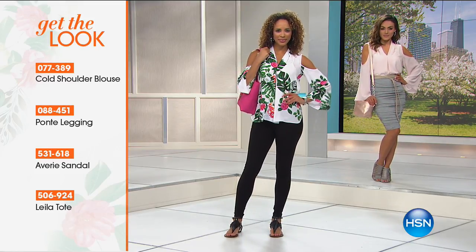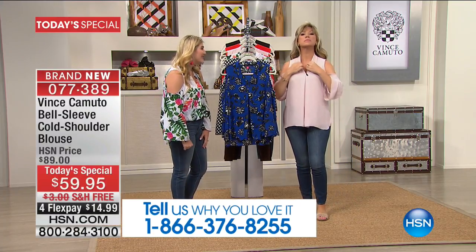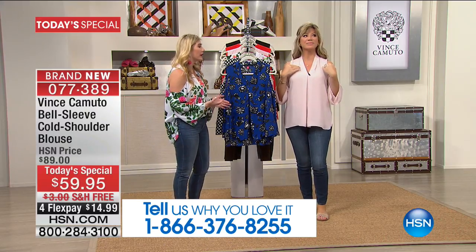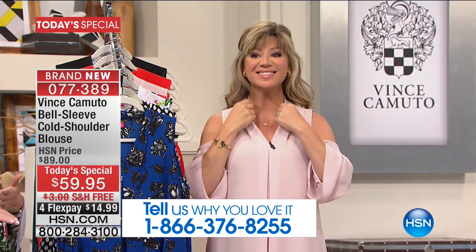I want to break down this blouse, starting off with the neckline. Look at this beautiful, nice deep V-neck — just perfect across everyone's neck. It's super elongating, gives you that nice opened-up look, but it's not too opened up. Again, this is 100% work-appropriate.